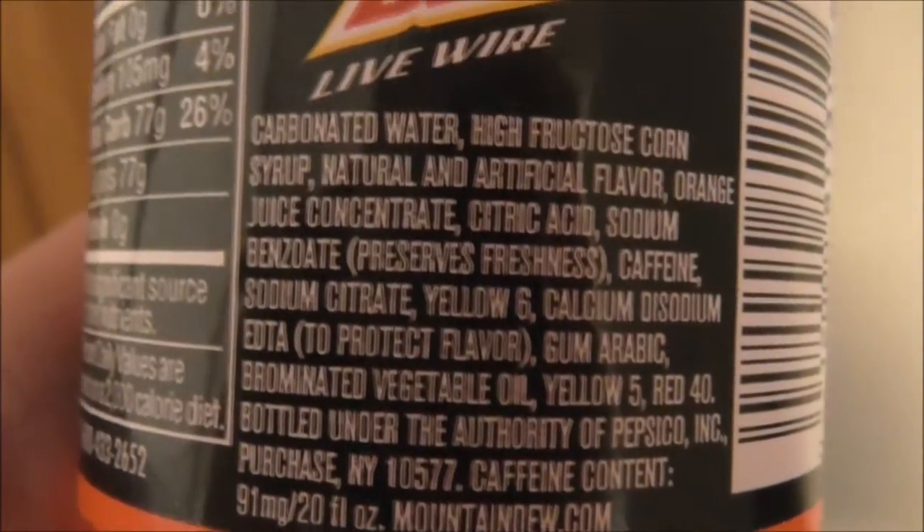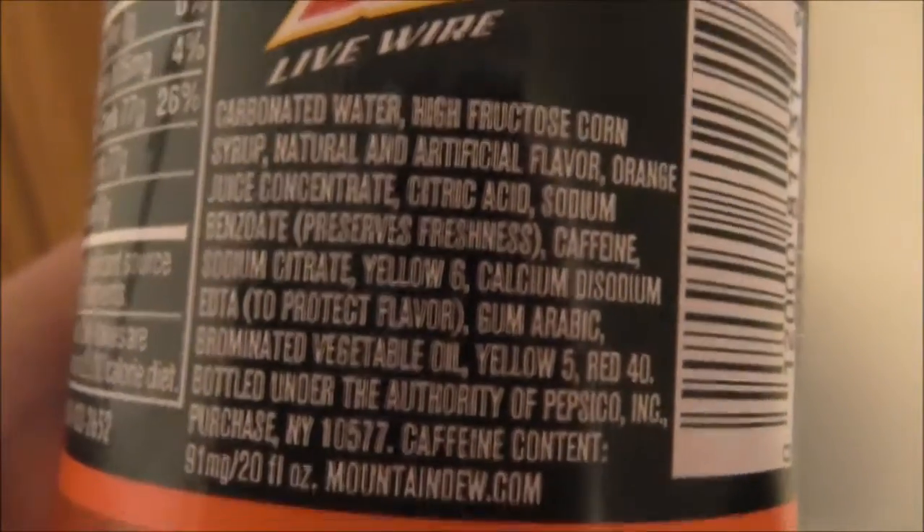Check the ingredient list again. Like I said, they put orange juice concentrate in Mountain Dew.